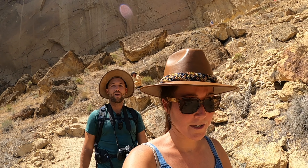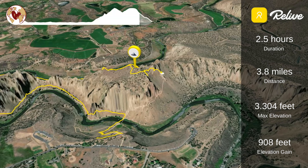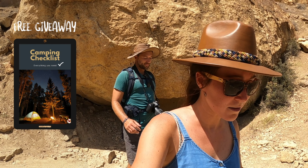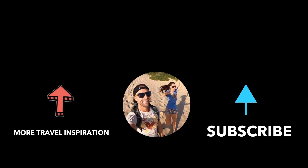Thank you guys for watching our video. We are on our way back down here, we're actually almost there. For more videos — hiking videos in the US, other destinations — subscribe to our channel and catch you on the next one. Bye!